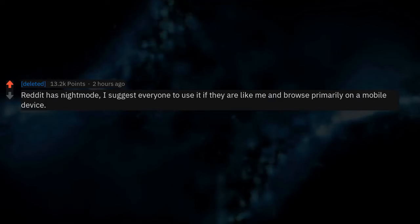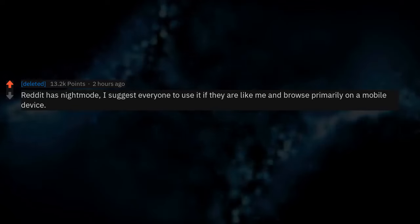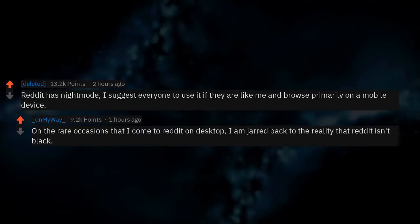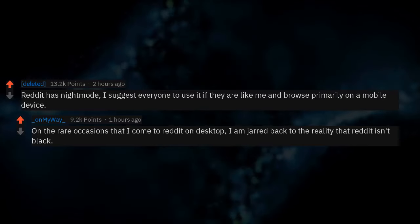Reddit's night mode — I suggest everyone use it if they browse primarily on a mobile device. On the rare occasions that I come to Reddit on desktop, I am jarred back to the reality that Reddit isn't black.